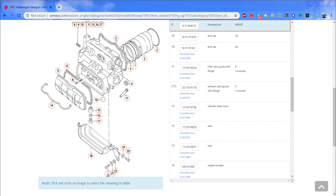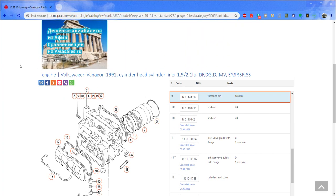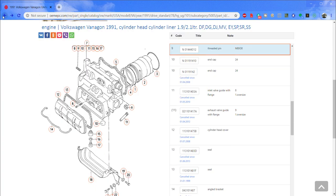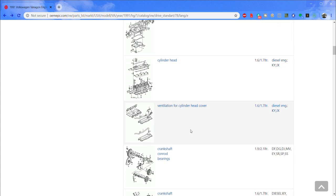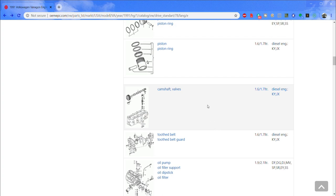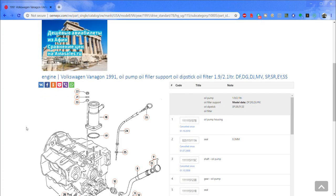You can right-click on any of these diagrams, select Save Image As, change the filename, and save it to your computer. You could print it out or email it to someone helping you figure out what parts you need. People call me all the time — I'll send them to OEMEPC.com and it's a big help. At the very least, if you can find a picture of the thing you're looking for, it will help. If you have the part number when you call, it saves everyone time and money.